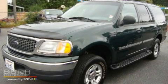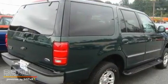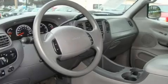This is a 2001 Ford Expedition, a big SUV for big fun. It features a 5.4-liter, eight-cylinder engine, an automatic transmission, and four-wheel drive.